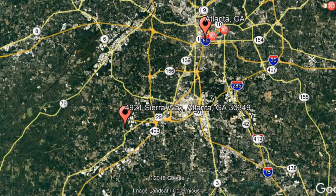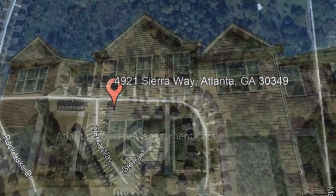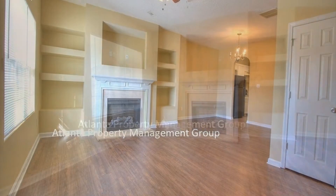Check out this available property: 4921 Sierra Way, Atlanta, Georgia. This is a wonderful four-bedroom home. It features a large living room with a lovely fireplace, hardwood floors, built-in bookshelves, and a ceiling fan.